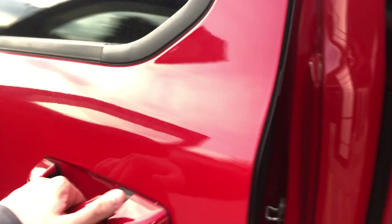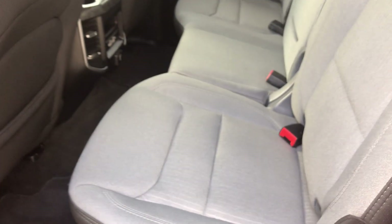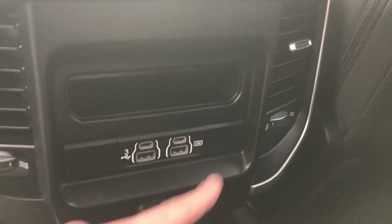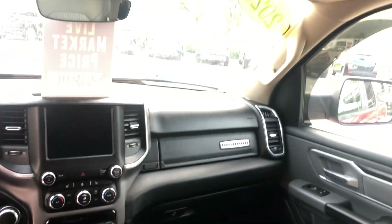In the back seats here — plenty of space. Good amount of room even with the back seat up. There's a normal household three-prong plug-in back here, two USBs, two USB-C plug-ins, and the cup holders are nice and convenient.